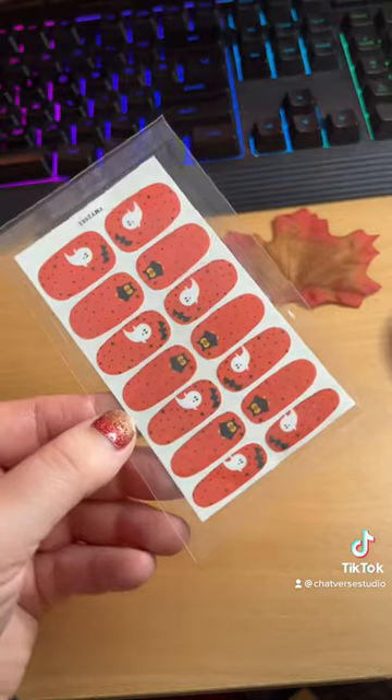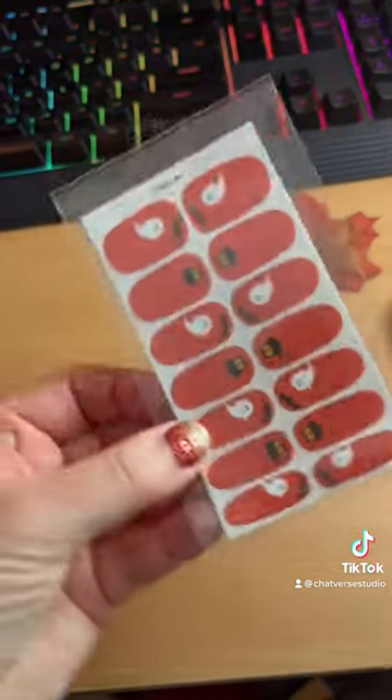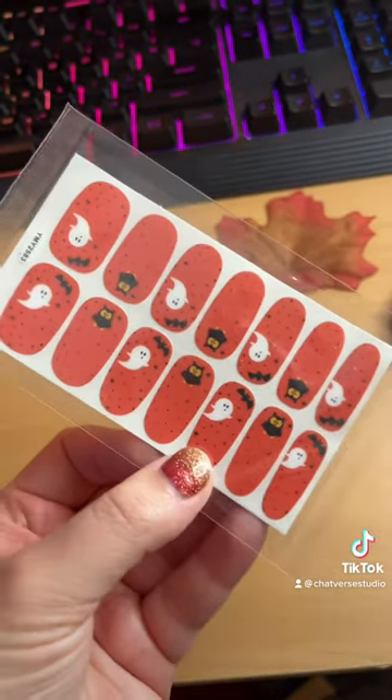Now I'm going to get into the ones that I just purchased and got in the mail the other day. These are so cute for October — we've got our ghosts, our bats, and we have owls. These are so cute.